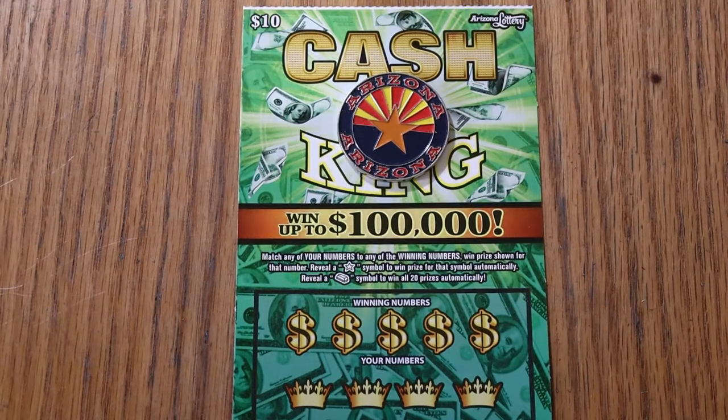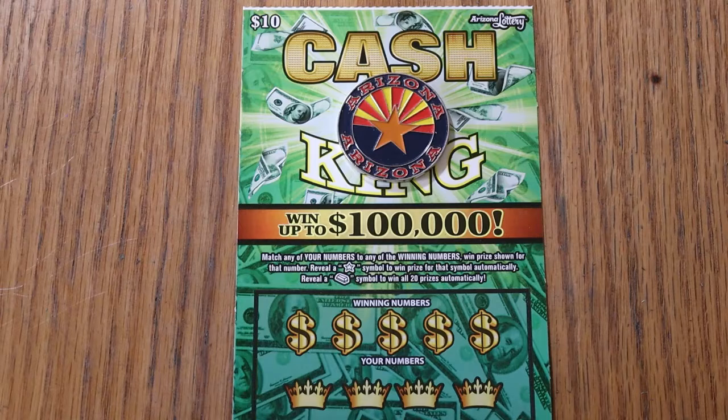What's up, YouTube? AZ Scratchers here with another little scratching session, and we are doing the one ticket a day in May, and I'm using the $10 Arizona Lottery Cash King.